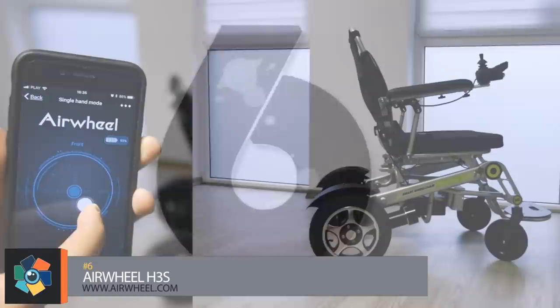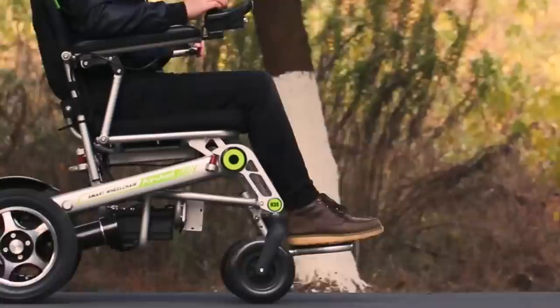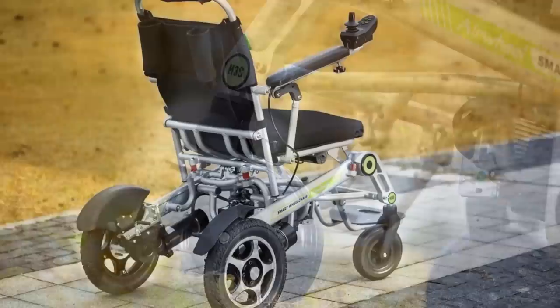Number 6. Yes, we know we just talked about an Airwheel, and yes, we know it was also a wheelchair. But we're big fans of things like this. This automatic foldable wheelchair is called the H3S. The aluminum frame measures 3.5 feet in length and 2 feet in width, with a height of just over 3 feet.